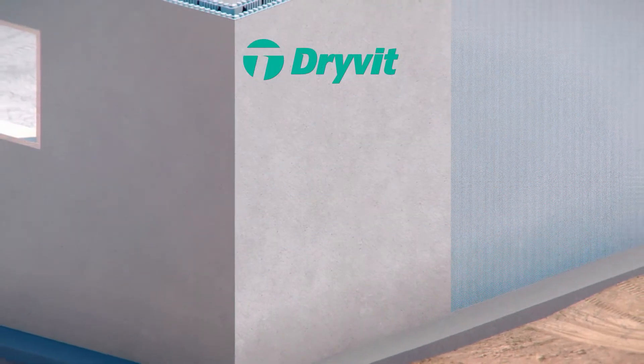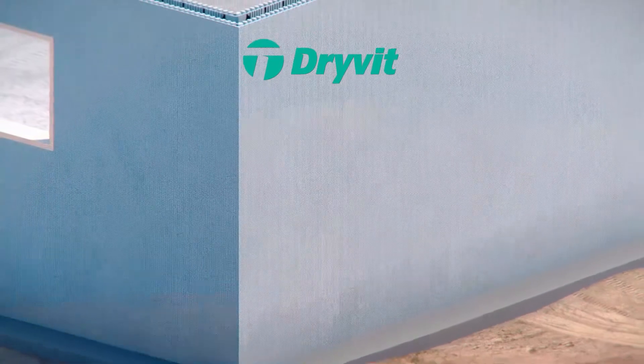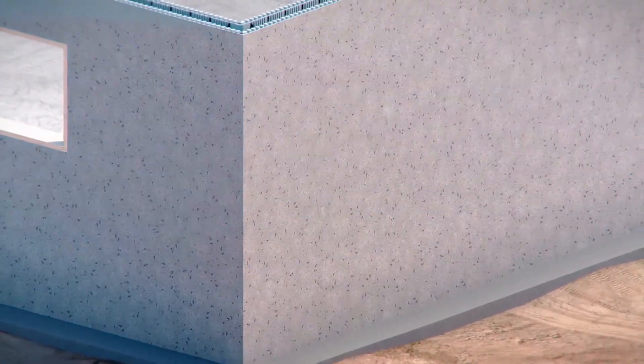Build smarter. Drive-It's reinforced base coat provides impact resistance to the wall, and Drive-It comes in a wide array of finish options for any cladding look you want.